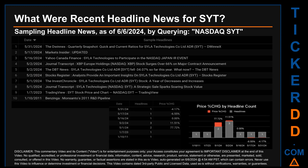The results show 10 unique headlines published across seven unique dates. Publication dates spanned 4,890 days. The latest publication was Friday May 31, 2024, when Dwinex published the headline that read: 'Quarterly Snapshot: Quick and Current Ratios for Sila Technologies Co. Limited ADR SYT.' The oldest publication was on Monday January 10, 2011 — 13 years, five months, and 27 days ago — when Benzinga published the headline that read: 'Monsanto's 2011 R&D Pipeline.'